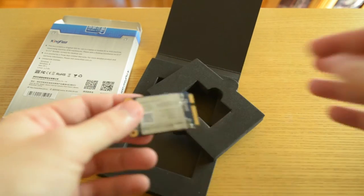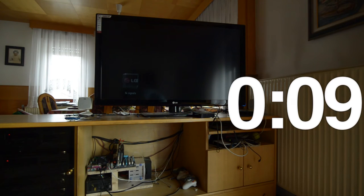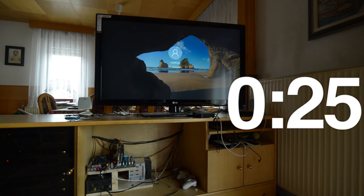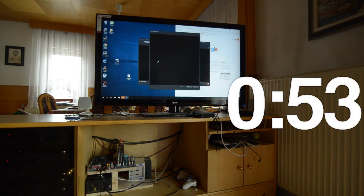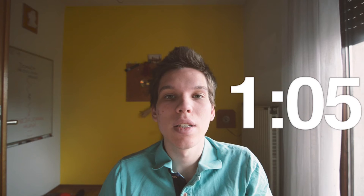Now I will show you what I am talking about. I will run Windows and run Steam and Chrome from SSD, and if you can beat that time with a hard disk drive, good for you, but you won't. I also ran some synthetic benchmarks to see where this SSD sits.